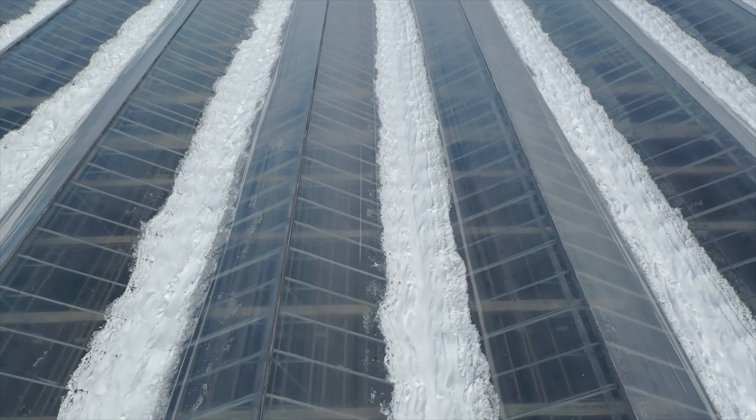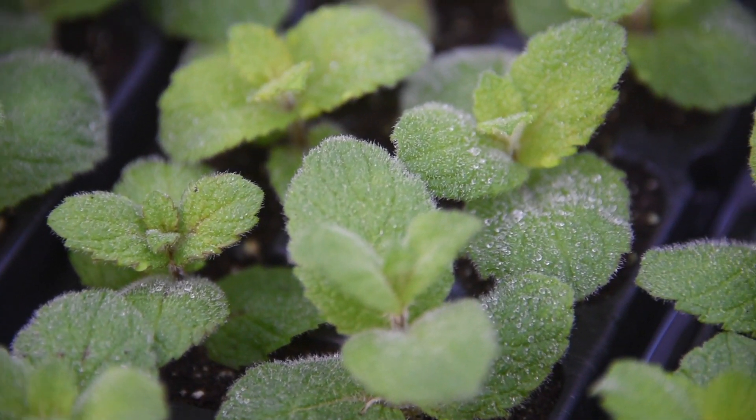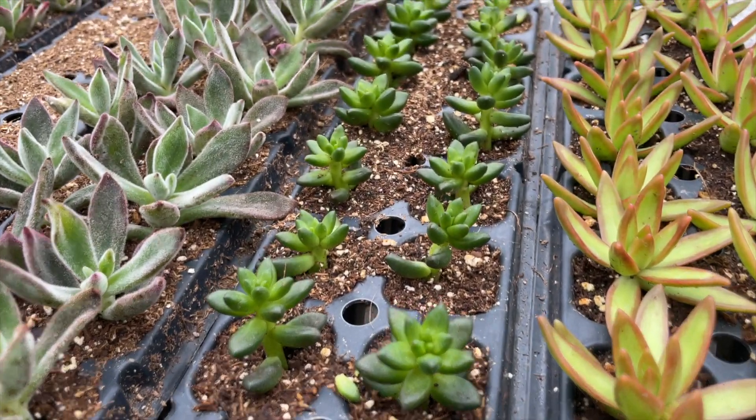The propagation houses are kept at an optimal temperature with high humidity levels so the plants stay warm and turgid, allowing them to put all their energy into rooting.